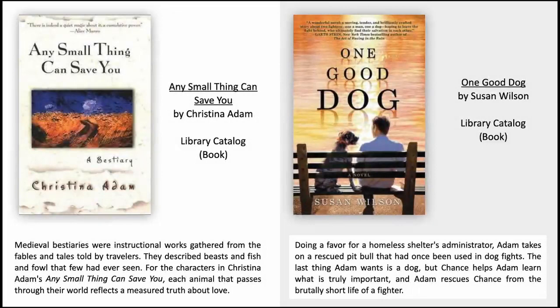Any Small Thing Can Save You by Christina Adam. Medieval bestiaries were instructional works gathered from the fables and tales told by travellers. They described beasts and fish and fowl that few had ever seen. For the characters in Christina Adams' Any Small Thing Can Save You, each animal that passes through their world reflects a measured truth about love.